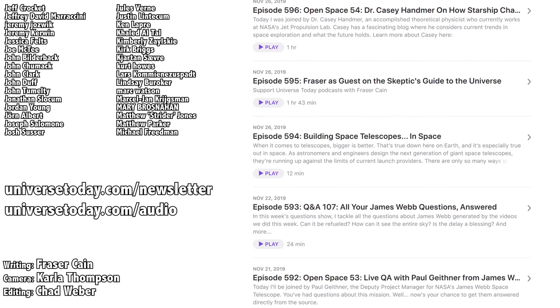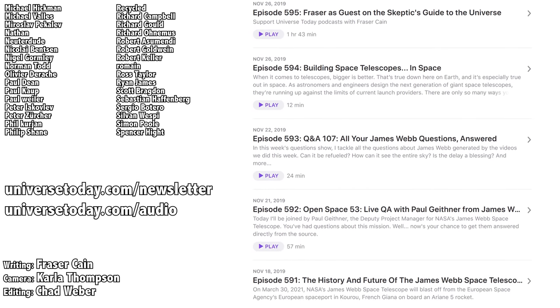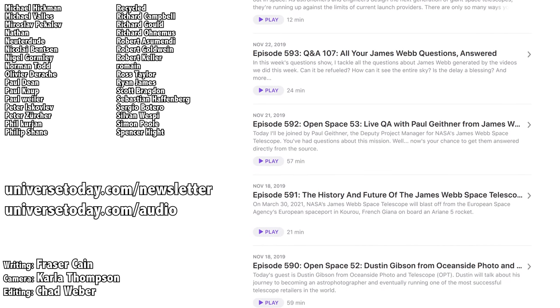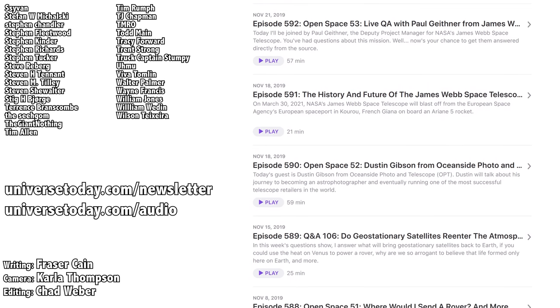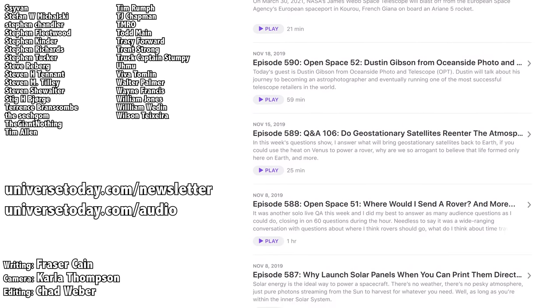Did you know that all of my videos are also available in a handy audio podcast format? You'll get the latest episodes as well as special bonus material, like interviews with me, right on your audio device. Go to universetoday.com/audio or search for Universe Today on iTunes, Spotify, or wherever you get your podcasts. I'll put a link in the show notes.